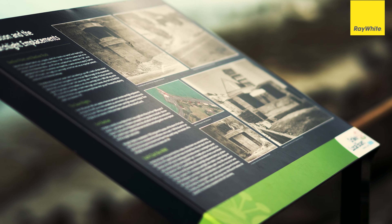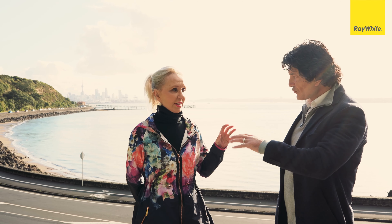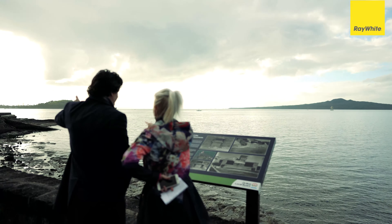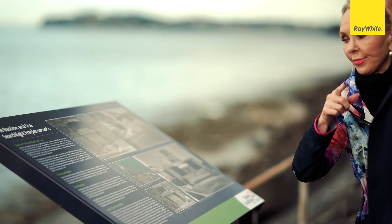Originally they were put together for the Second World War, and there is a storyboard down on Tamaki Drive where people can learn a little bit more detail. The storyboards for both Biddix Bay, the searchlight emplacements, and Fort Bastien up here at Bastien Rock give a little bit of the history for people to stop and look. So I hope that when you walk, cycle, or even drive, stop and have a read.